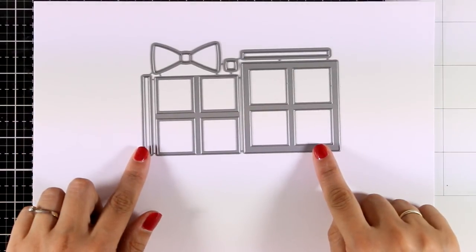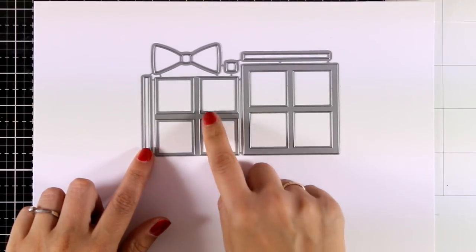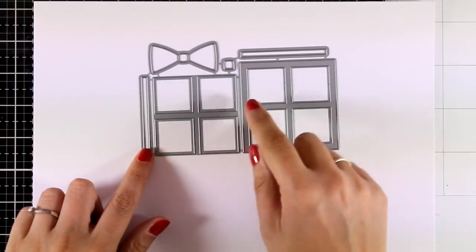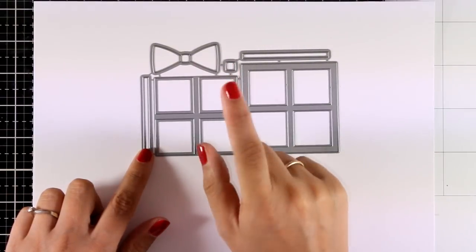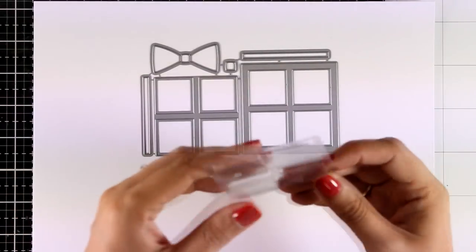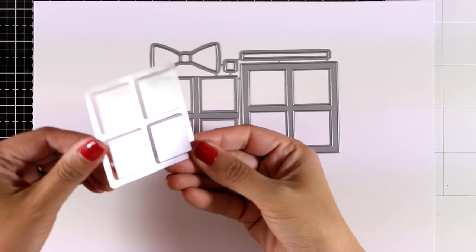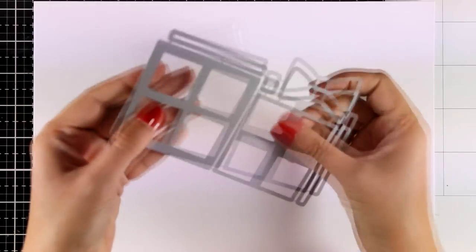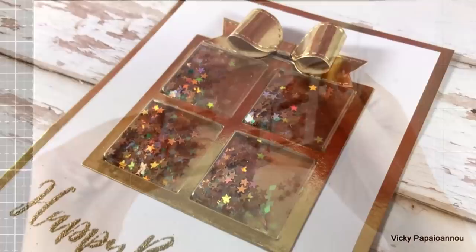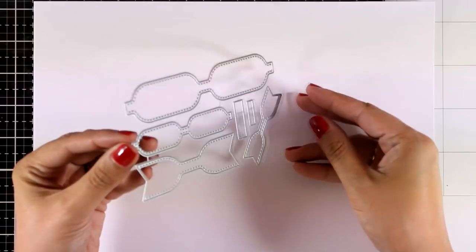Let's stay with the shaker cards theme. This is another die set called Gift Shaker Frame and Window. Apart from the actual gift die and frame you also get dies for creating a little bow. The fun part is that there are plastic pouches available that fit just inside all four squares, so each compartment can be filled with different colors of shaker elements. In the sneak peek of this card you can see a really fluffy bow.